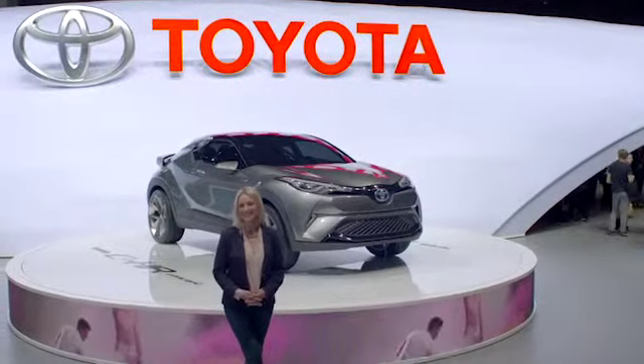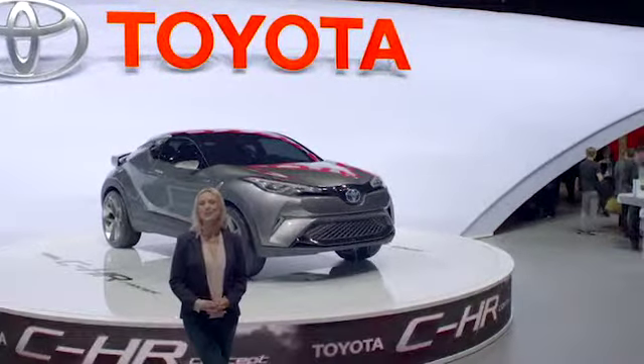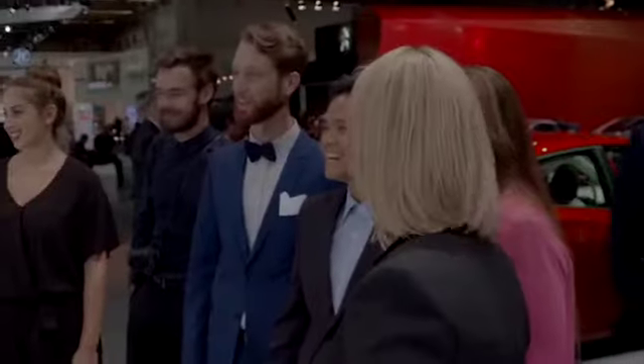Want to see something truly exciting? Well look no further than Toyota's new CHR concept debuting here at Frankfurt Motor Show, and it's certainly wowing the public.